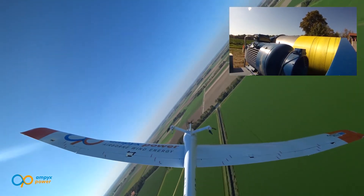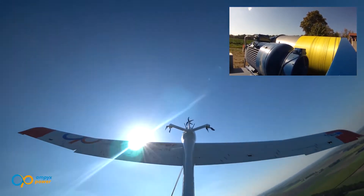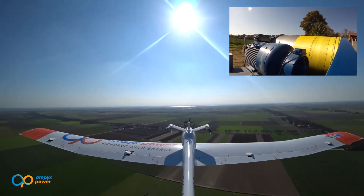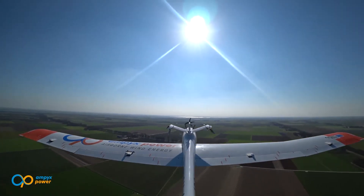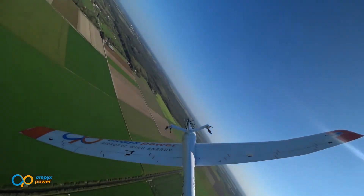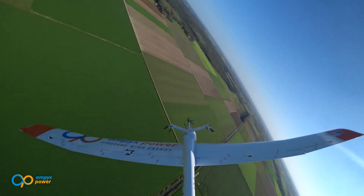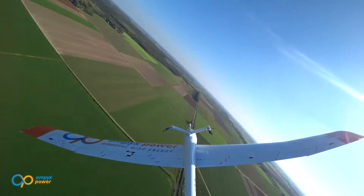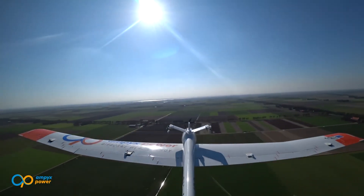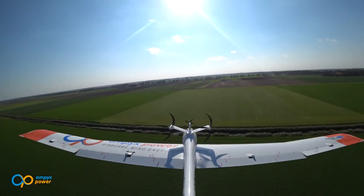You can also see the drum how it's unreeled and the generator producing electricity. It does a few more turns of energy production, and then the tether has to be reeled in — and there it goes. Now it flies back. The tether quickly stops and then the winch turns back and reels in. And that was it — back to power generation mode, back to flying the figures of eight.